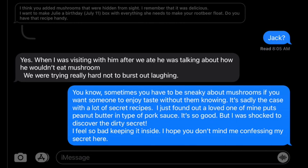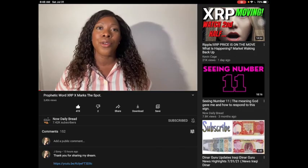There is a channel called Now Daily Bread, and I want to thank them for sharing my dream. She does encouragement and talks about the Word of God. She also talks about XRP, and many people from her community are joining us at the Chart Room. I saw a big uptick in our subscribers. If you've been sent from her — praise God. May that anointed woman be blessed.